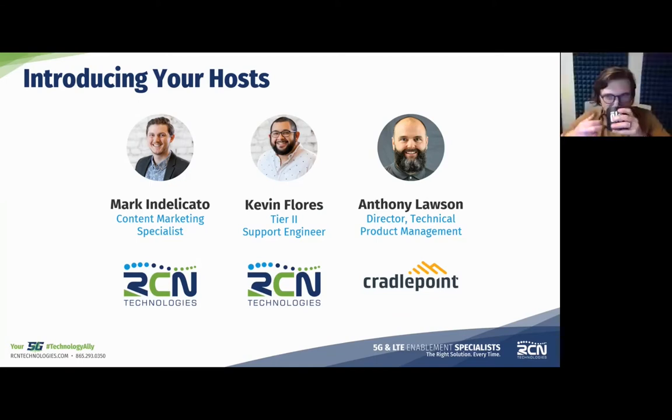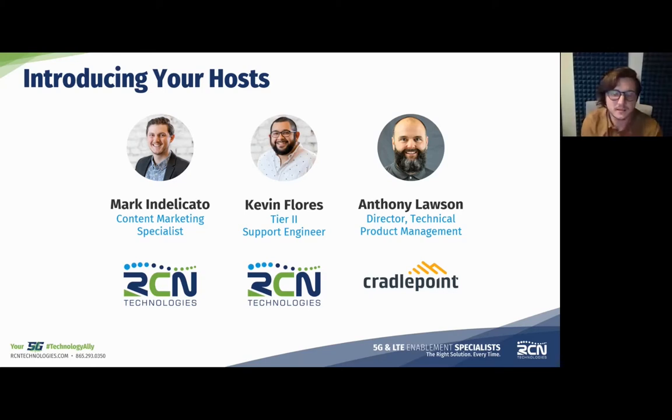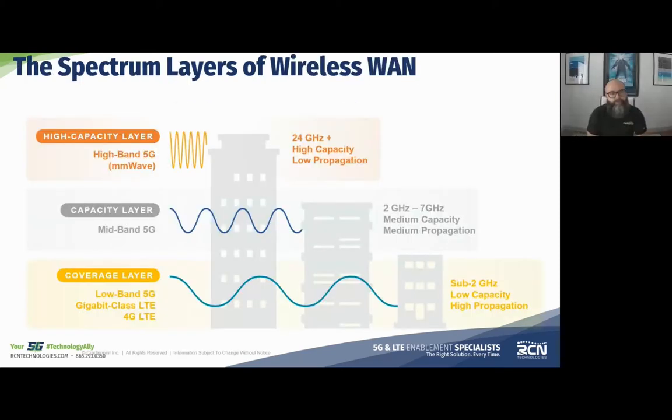One of the many nicknames I have here at Cradlepoint is 'the elastic wide beard,' which is a funny play on the marketing term 'elastic wideband' that we use. So there's obviously a lot of marketing terminology that exists around 5G because every marketing department will try to put their own slight spin on it to stand out from the crowd.